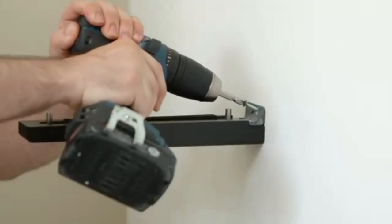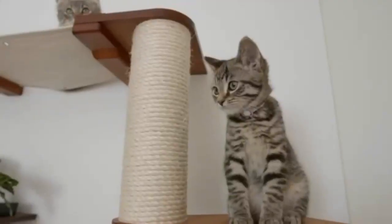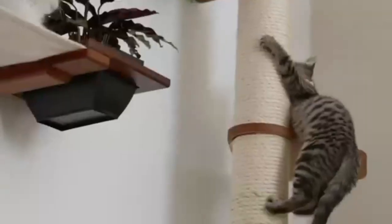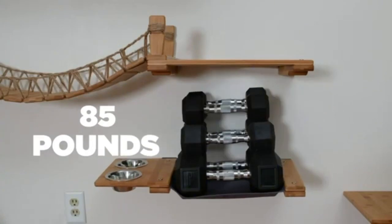Our modular furniture design allows you to create a unique habitat to fit your home. The mounting flanks are the basic building blocks of all of our furniture, and once installed they can be used to attach shelves, heavyweight canvas, sisal poles, and other useful attachments. When installed into wall studs, our furniture can hold up to 85 pounds per shelf.